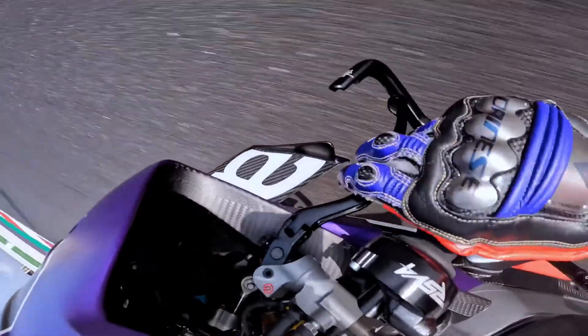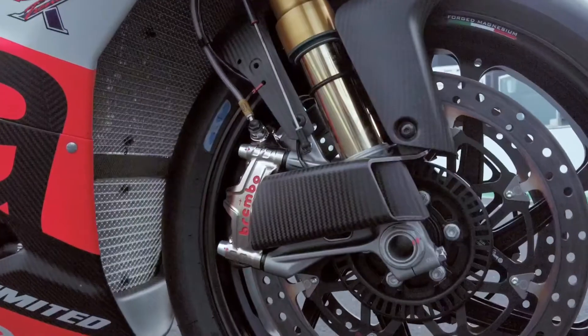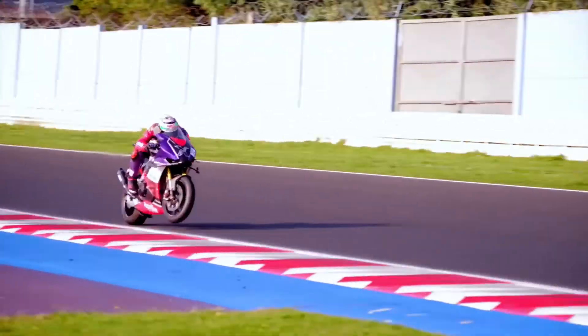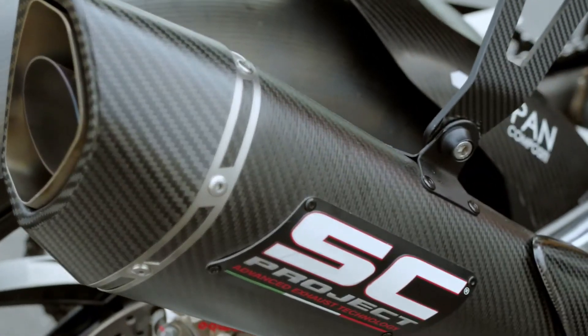Starting with the engine, which reaches the extraordinary peak of 230 horsepower. This is thanks to an increase in the compression ratio, which works in symbiosis with a specific titanium and carbon exhaust system created by SC Project.